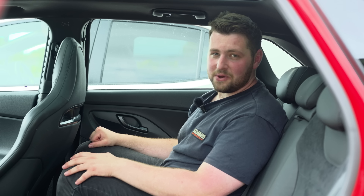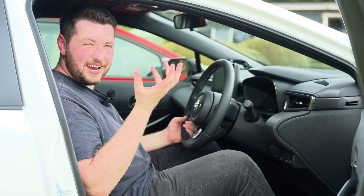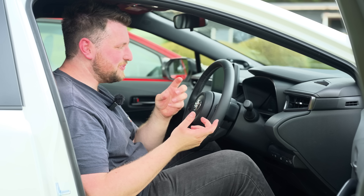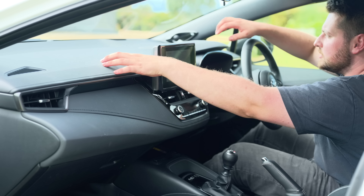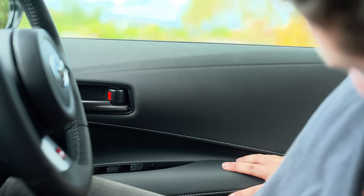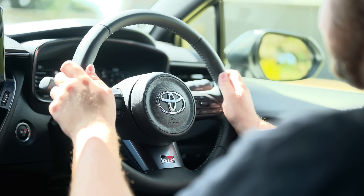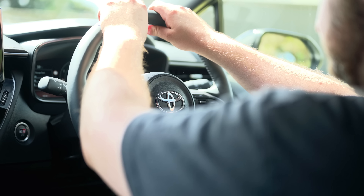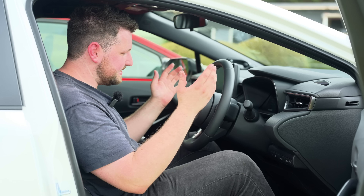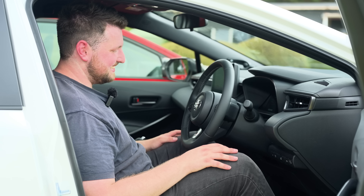Jumping into the GR Corolla interior — in some ways it's a lot better than the i30N, in others not quite as good. First, soft-touch materials are absolutely everywhere and it just feels nicer. I actually prefer the GR Corolla's steering wheel — it's functionally well laid out and feels nice to hold, though it is a little smaller. The drive mode selector is here, which the GR Yaris didn't have, as well as the all-drive selector. The six-speed manual shifter is really notchy and pretty damn good. The seats aren't quite as visually cool as the i30N's, but feel more supportive, especially on longer drives — though again there's no lumbar support.